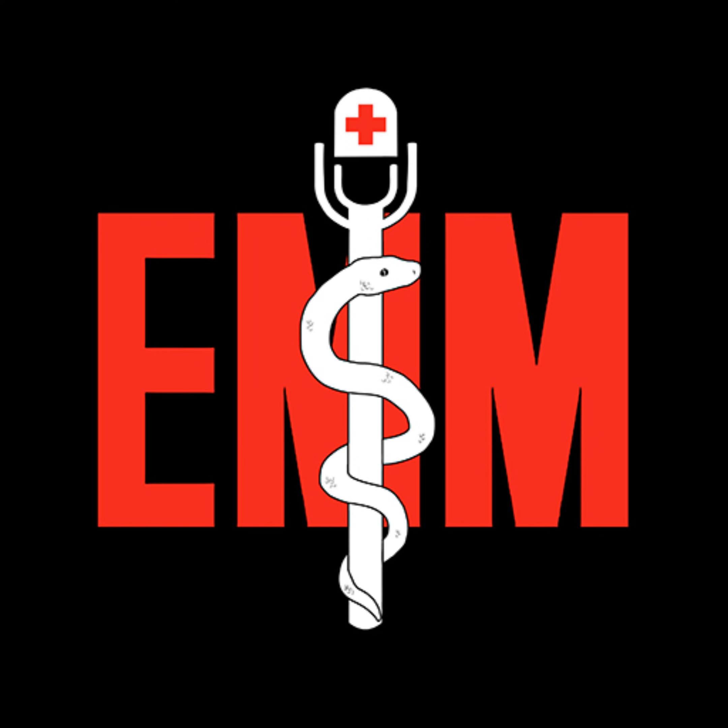This is the Emergency Medical Minute, sponsored by Mile High Ambulance. The Emergency Medical Minute is excited to announce that we are now offering AMA, PRA Category 1 credits via online course modules. To access these and for more information, visit our website at www.emergencymedicalminute.com/CME-courses, or simply click on the link in our show notes and create an account.